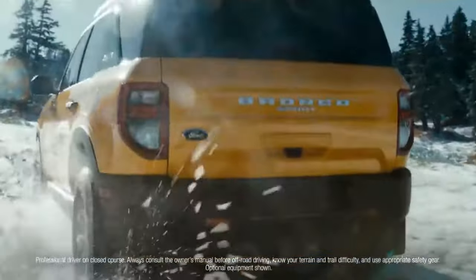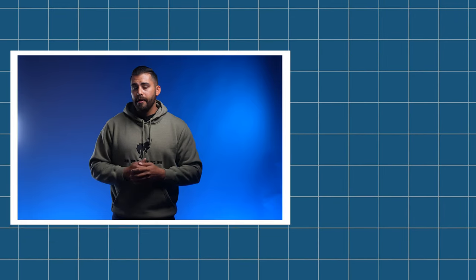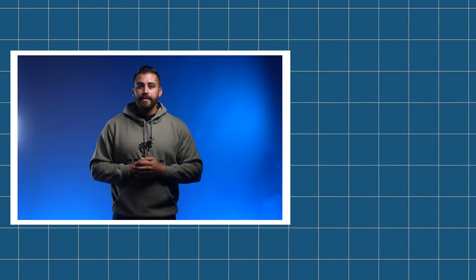As news continues to come out on Bronco, we'll continue to cover as much as possible. If you want to learn more about other vehicles coming out, such as the 2024 Mustang, don't forget to check out that video. As always, hit that like button, leave a comment below, and hit that subscribe button. Until next time, peace out.